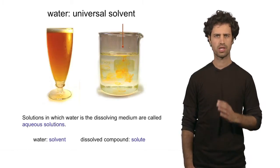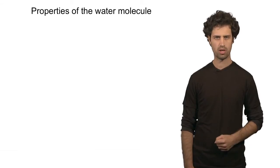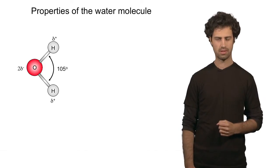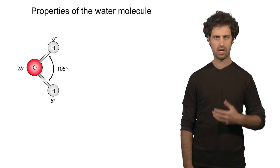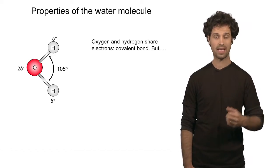Why is water such a good solvent? In order to understand that, we have to look at the structure of the water molecule itself. Water is composed of oxygen atoms and hydrogen atoms. The oxygen and the hydrogen are covalently linked, and that means they share electrons. These are called the binding electrons.